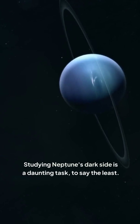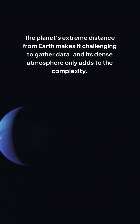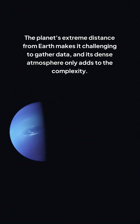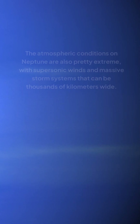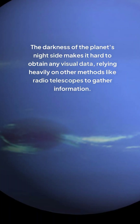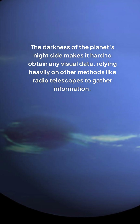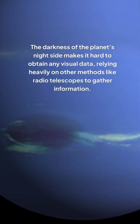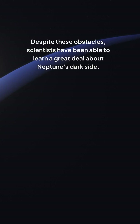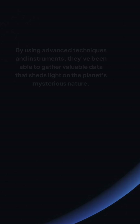Studying Neptune's dark side is a daunting task. The planet's extreme distance from Earth makes it challenging to gather data, and its dense atmosphere only adds to the complexity. The atmospheric conditions on Neptune are also pretty extreme, with supersonic winds and massive storm systems that can be thousands of kilometers wide. The darkness of the planet's night side makes it hard to obtain any visual data, relying heavily on other methods like radio telescopes to gather information.